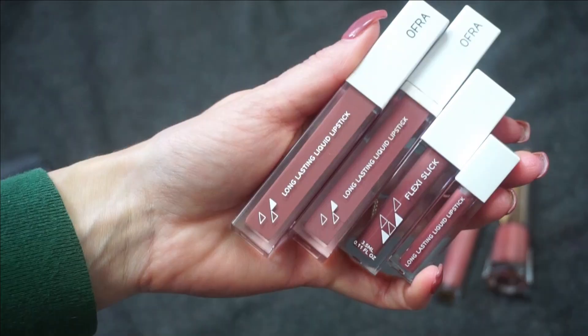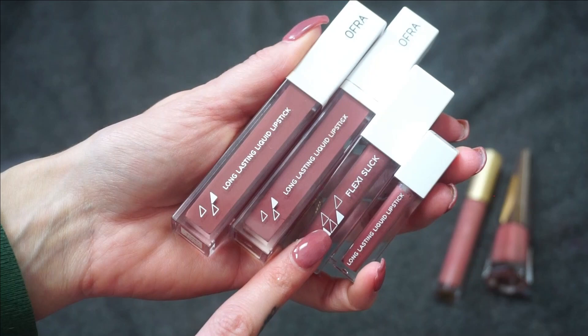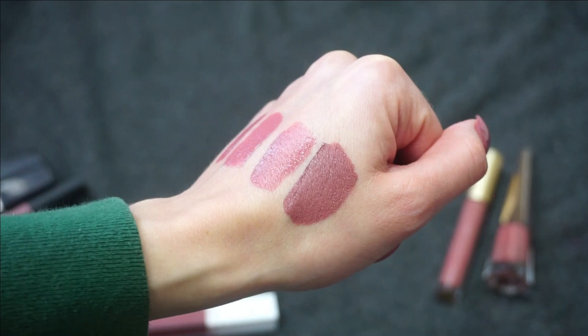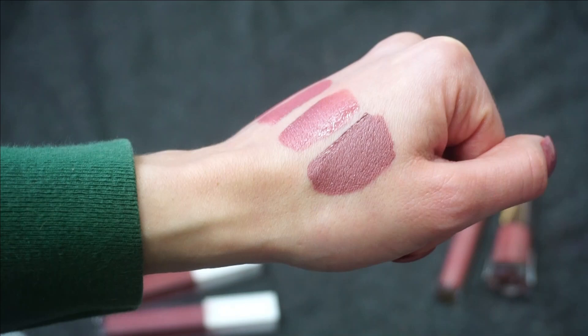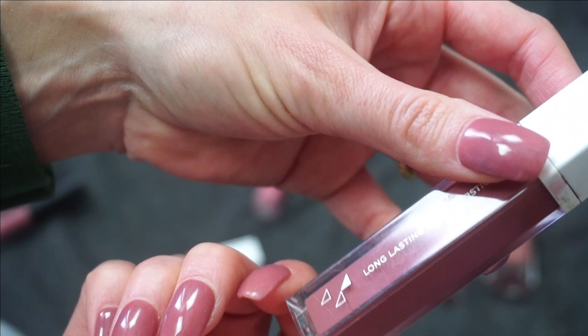Let's finish out my Ofra Cosmetics collection. First up, my collaboration with Ofra — this is Story. Then we have Pasadena. This is one of their Flexi Slick lipsticks in Slip, and then lastly a mini liquid lip in Mocha. Obviously I'm going to be keeping Story — it is my most worn liquid lipstick for sure, I love it so much. It's still available on the Ofra Cosmetics website and on international retailers, in a duo with my lip gloss Millie or separately. For Pasadena, I've had it for a while and it's in rough condition — I've shown this one some love. I love Ofra Cosmetics and their liquid lipstick is my favorite formula.